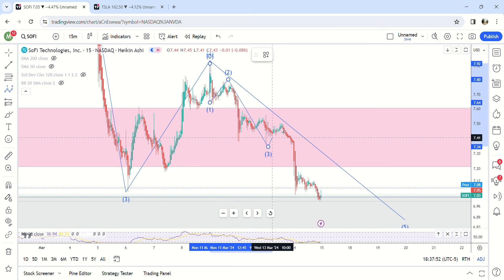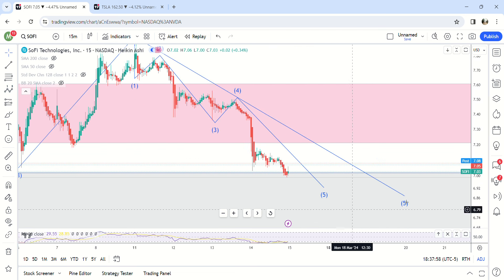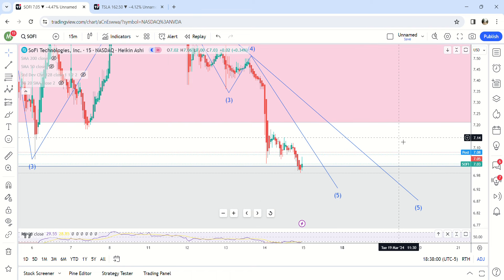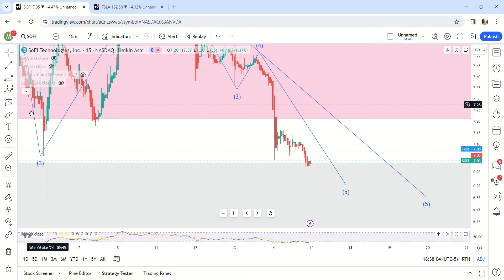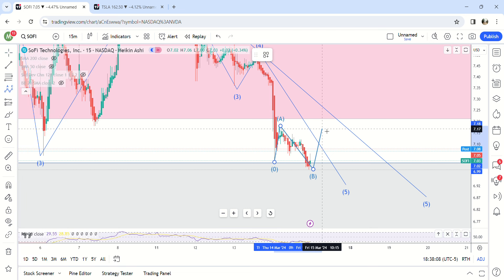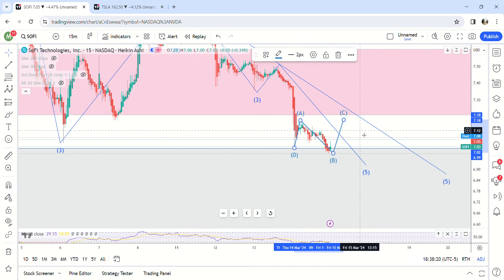So here we are now on this final five-wave move down, and I think that it ended right here. I think there might be another downtrend next week — this kind of looks like an expanded flat to me. So potentially we get a bounce tomorrow, maybe back up here to like $7.18 or $7.20.